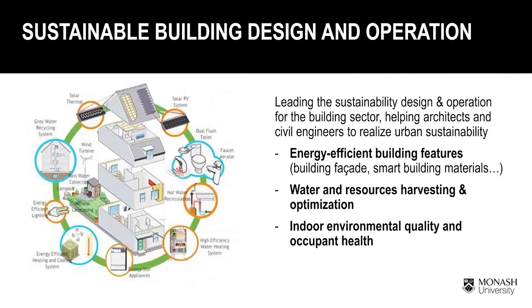Environmental engineers also contribute to the sustainable development of buildings. They collaborate closely with architects and civil engineers to implement sustainable strategies. For example, this includes energy-efficient building operations, optimization of water and resource harvesting at the building level, and ensuring indoor environmental quality is good and safe. Many of our graduates go on to both public and private sectors as consultants, policymakers, and operators.